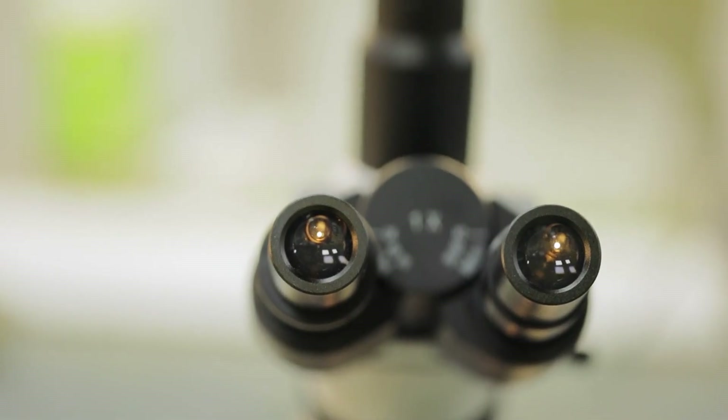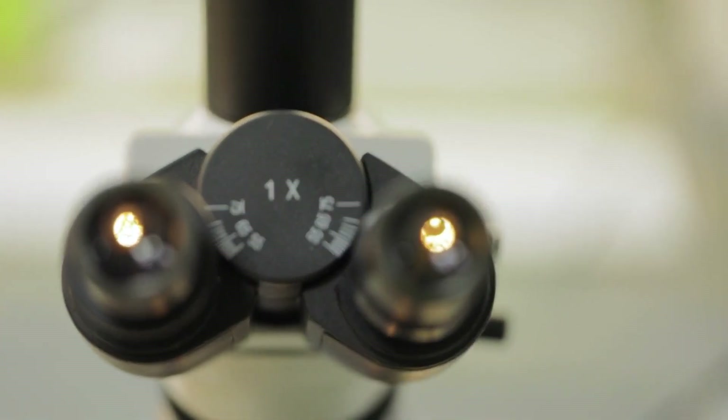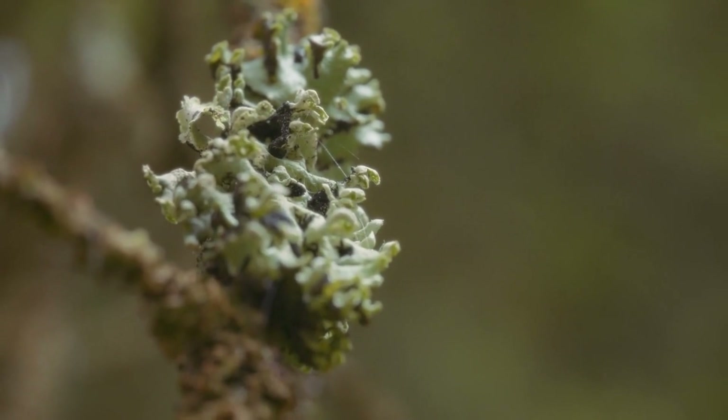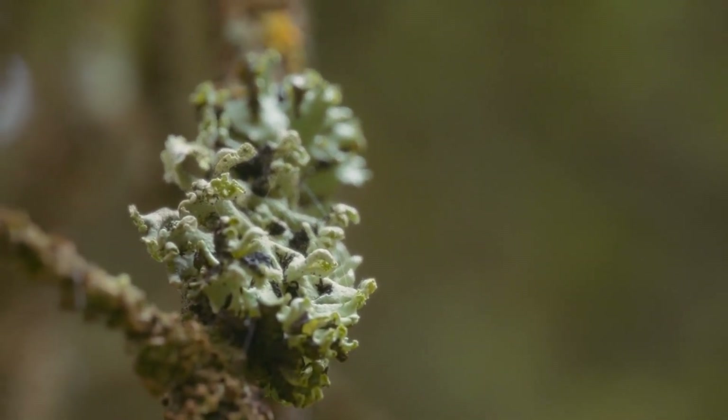This symbiotic relationship boosts plant growth and vitality, making mycorrhizal fungi indispensable partners in your garden. They help create a more sustainable and productive garden ecosystem, ensuring your plants get the nutrients and water they need to thrive.